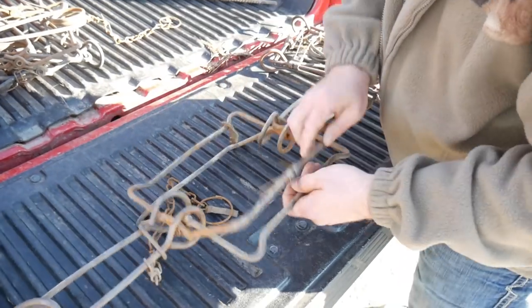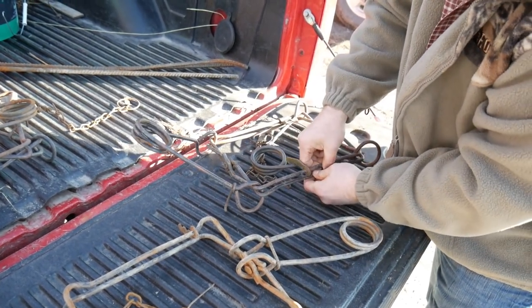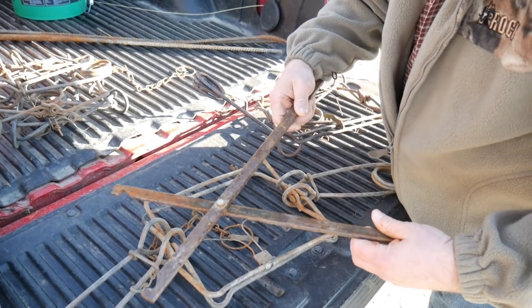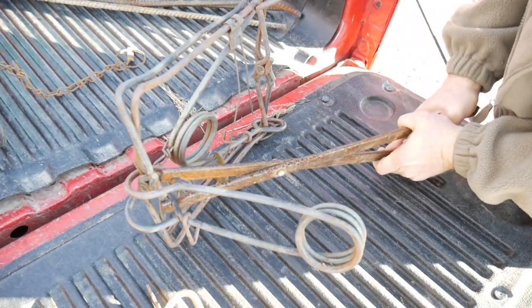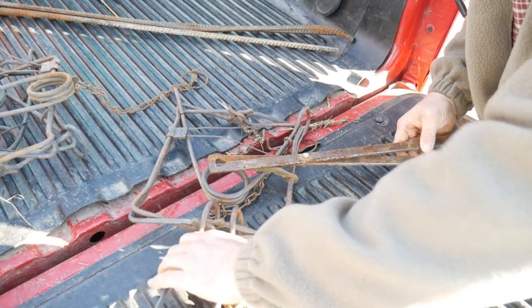For beaver trapping you're going to need some essentials. Of course a beaver trap — I use a 330 conibear. You can use a foothold trap but I have a lot better luck with a conibear, and you do need to put them in the water. The springs are already expanded and this trap is locked — there is no way you're going to open that with your bare hands. Another essential tool when using conibears are these scissors. These things can be very difficult to squeeze — you'll never squeeze that by hand.